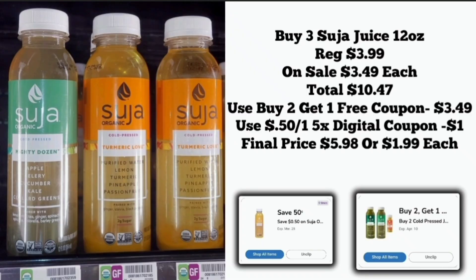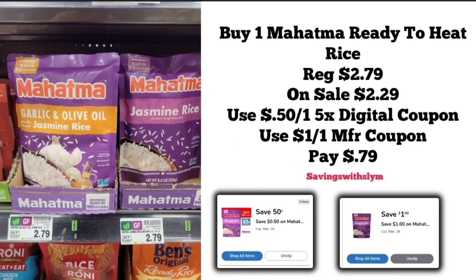The next deal is on Suja juice — these are the 12-ounce bottles priced at $3.99, on sale for $3.49. You're going to pick up three of them, coming to $10.47 total. Use the buy two get one free coupon if you have it, which will deduct $3.49. Then use the 50 cents off one five-time coupon — since one bottle is free, the coupon will only deduct $1, making the final price $5.98 for all three, or $1.99 each.